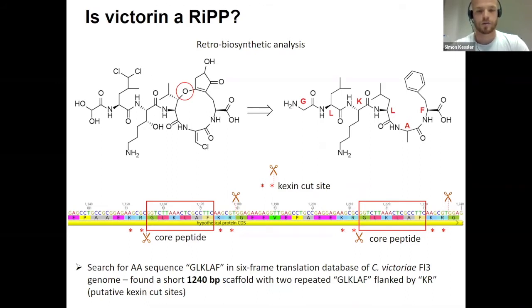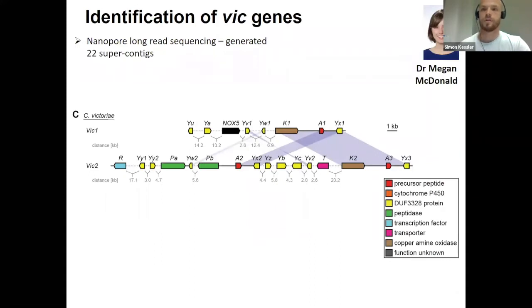However, this gene had no stop codon and only two core peptide repeats, which is very uncommon — for example, Ustiloxin actually has 16 core peptide repeats. So we figured the gene was probably incomplete, since it was at the end of the read. We tried to reassemble the raw reads to extend the contig, but that didn't lead anywhere. So we decided to resequence the genome, with the majority of work done by Megan McDonald from ANU. We opted for nanopore long-read sequencing.